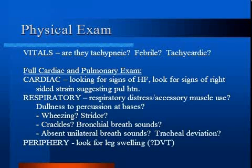Also look for crackles in the lungs and signs of right-sided strain. For instance, heaves, fixed split of S2, or a loud pulmonic component of S2 suggest pulmonary hypertension, which may be due to a pulmonary embolism.